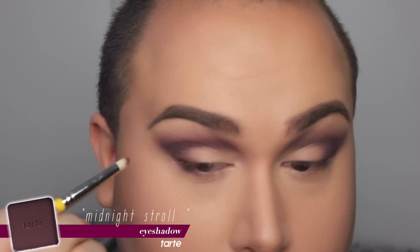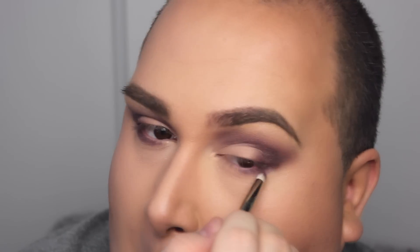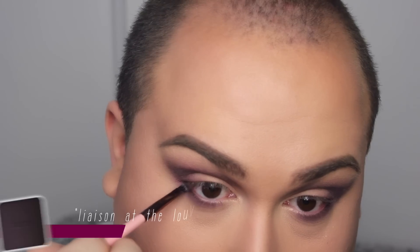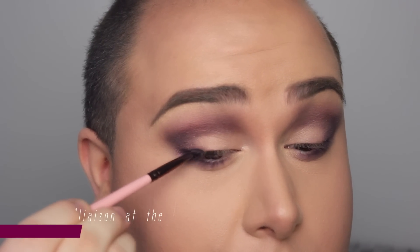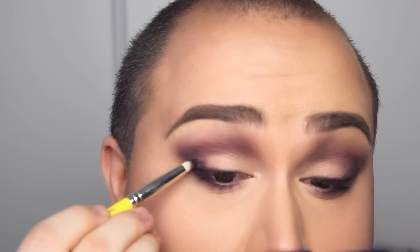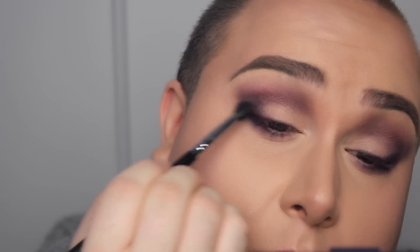For the lower lash line, I'm using Midnight Stroll once again, applying that about two-thirds of the way in along the lower lash line, then smoking it out afterwards to make it very sexy and sultry. Once diffused, I go back into the darkest purple — Liaison at the Louvre — and apply that with an angle brush as close to the lash line as possible on both upper and lower. I want to make sure they look fuller. I'm intensifying that area to make it very dark and smoky, then taking a fluffy brush to blend everything together.